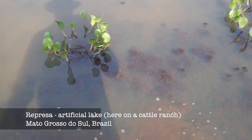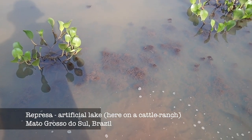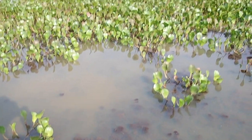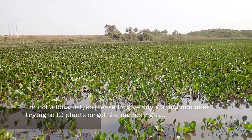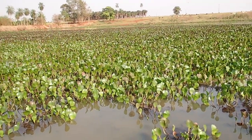Hey guys, I wanted to give you an idea of how some of our aquatic plants that we treasure in the hobby are found in nature. So I'm standing in this very muddy jepreza, which is a sort of artificial reservoir on a farm in Matagoras do Sul, Brazil.